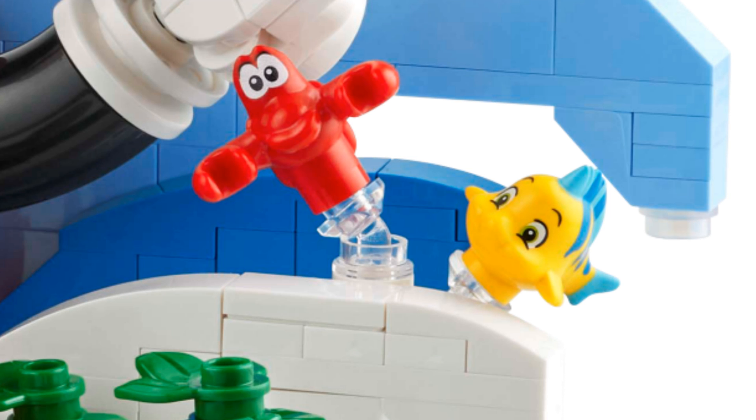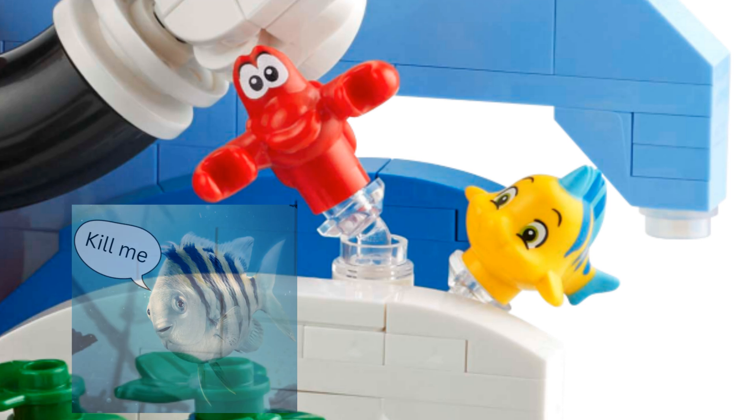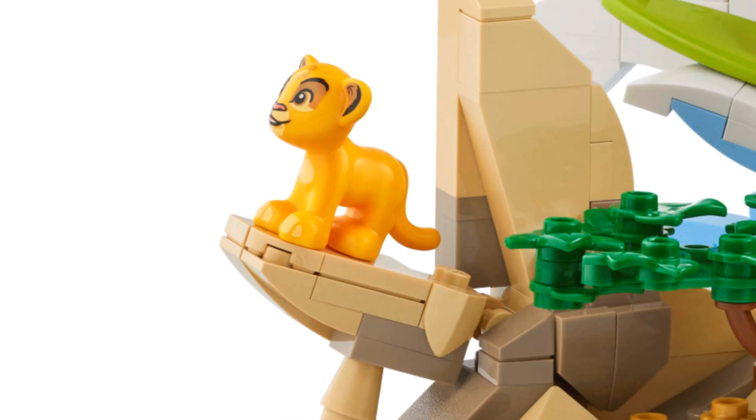I'm very happy we have the animated version of Sebastian and Flounder — the live action one's nightmare fuel. Simba is pretty cute. He looks a little like a Duplo lion but I don't care, he's cute anyway.